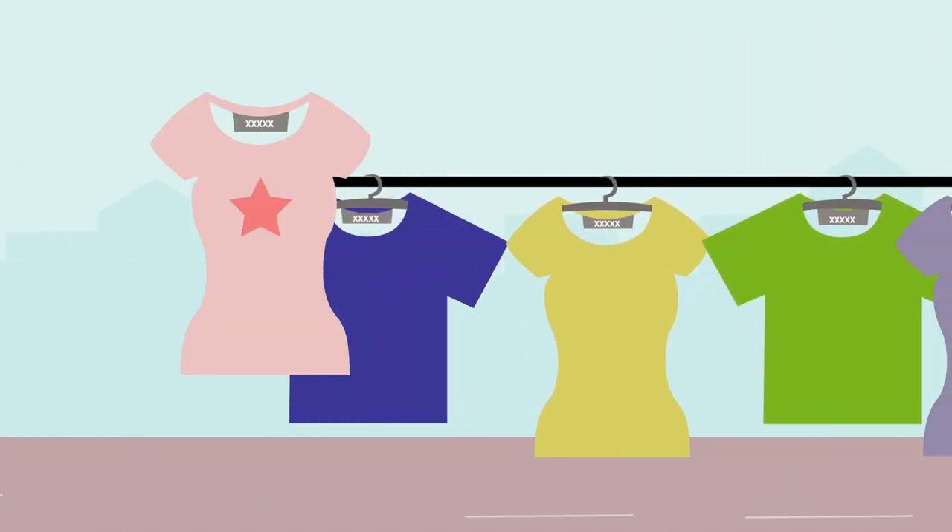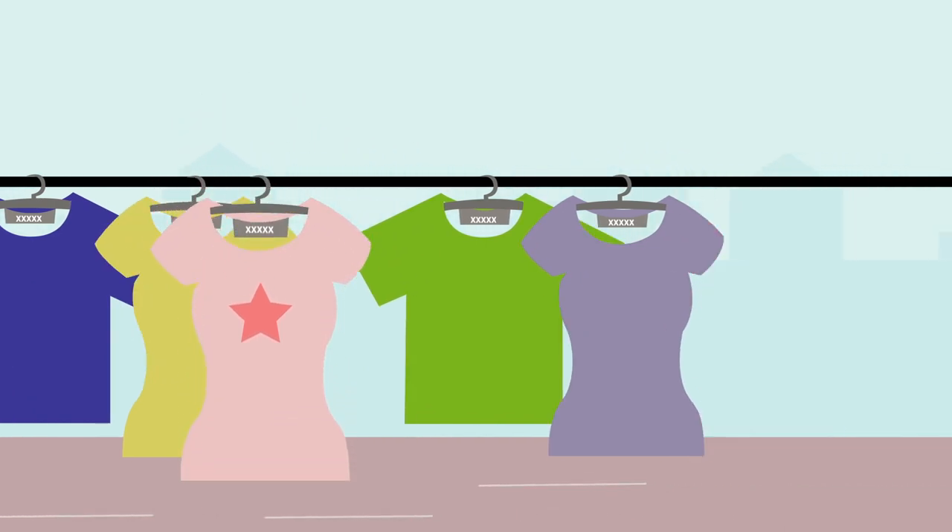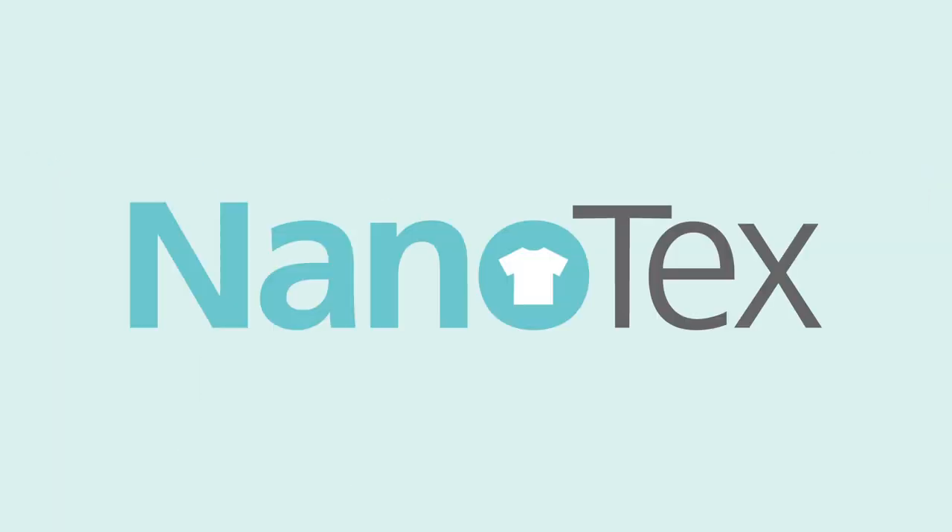Therefore, the color, the form and the pattern are adjustable. For that reason, the consumer has to buy only a few basics. Clothing for consumption will be reduced by 93%. Our method uses 90% less water than conventional textile manufacturers. Nanotex created a market that allows very high individuality and saves resources.